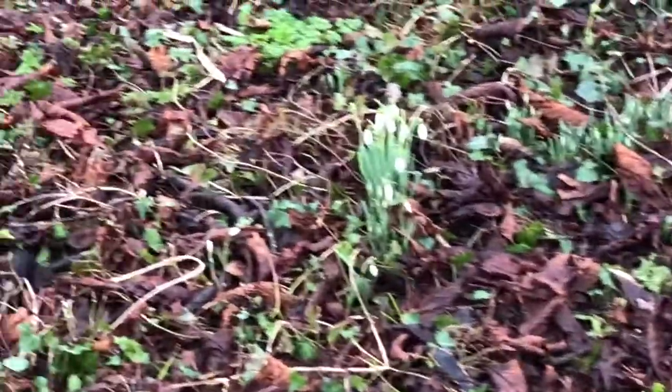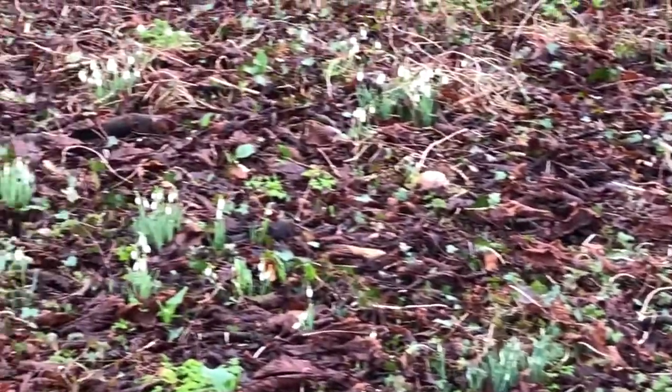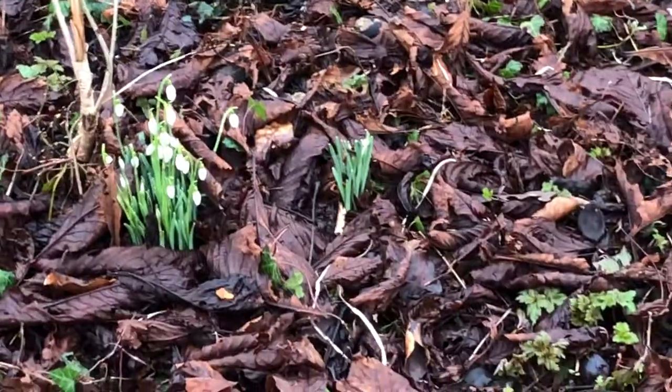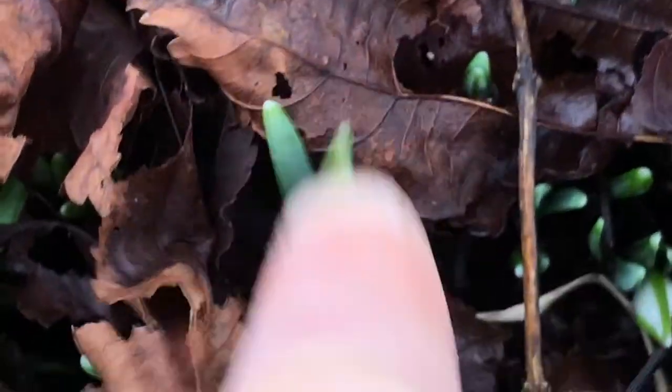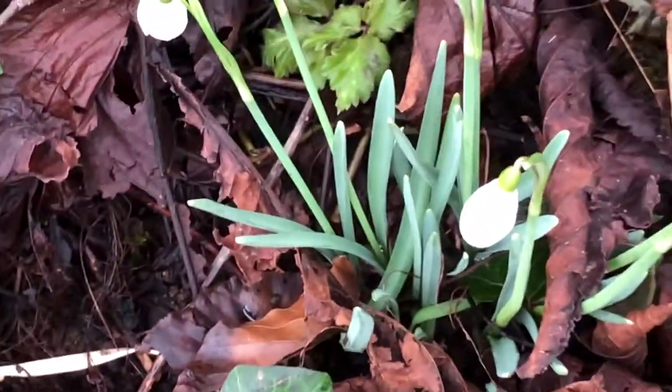There are more varieties around the place and they're all just beginning to come up. Loads more snowdrops due to come and arrive — you can see some are still right in the soil. And you can see these leaves are a different color and broader than the traditional ones.